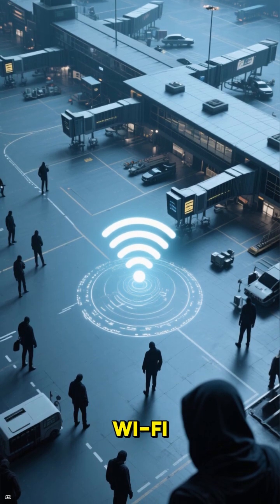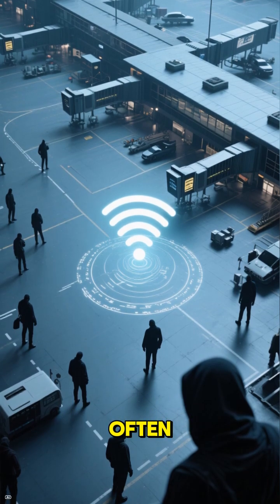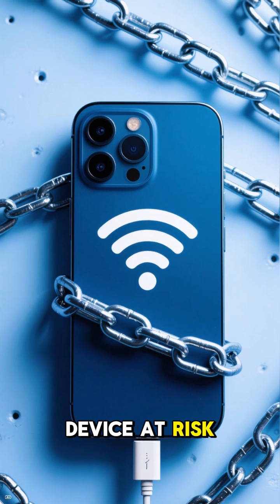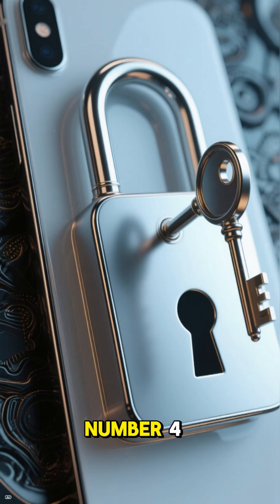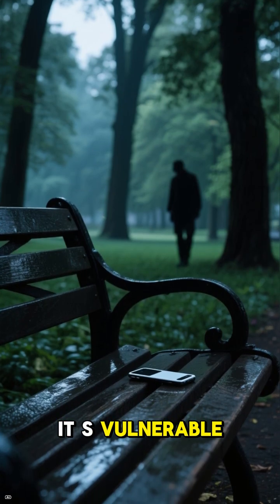Number three: unsecured Wi-Fi. Public networks, like those at airports and hotels, are often targeted by hackers. Using public Wi-Fi puts your device at risk of being hacked and your data being stolen. Use a VPN instead if you need to connect to public Wi-Fi.